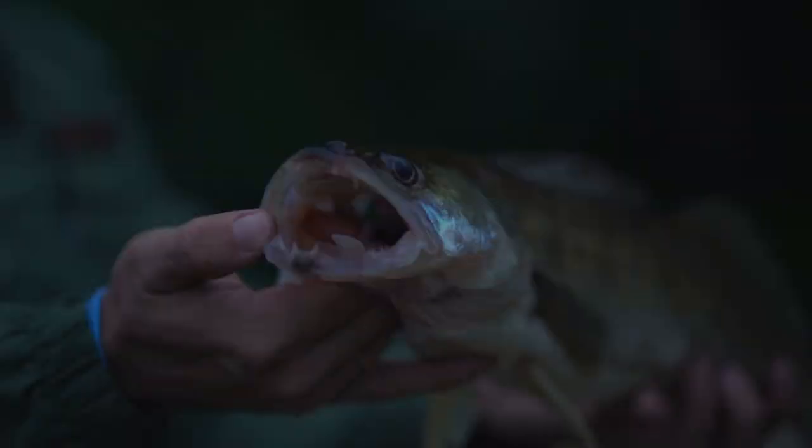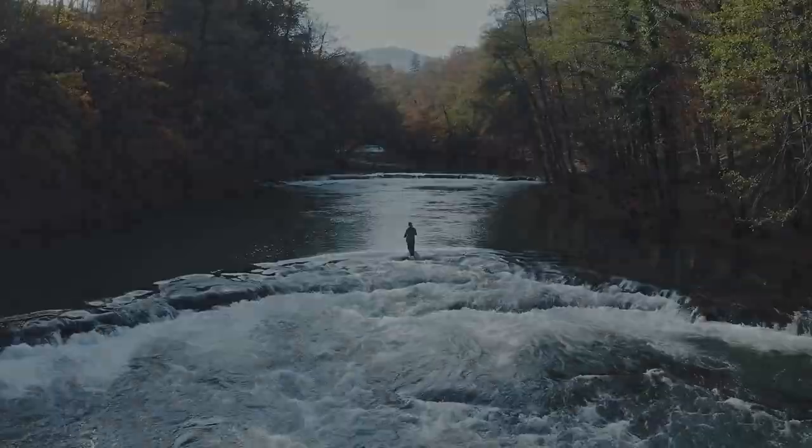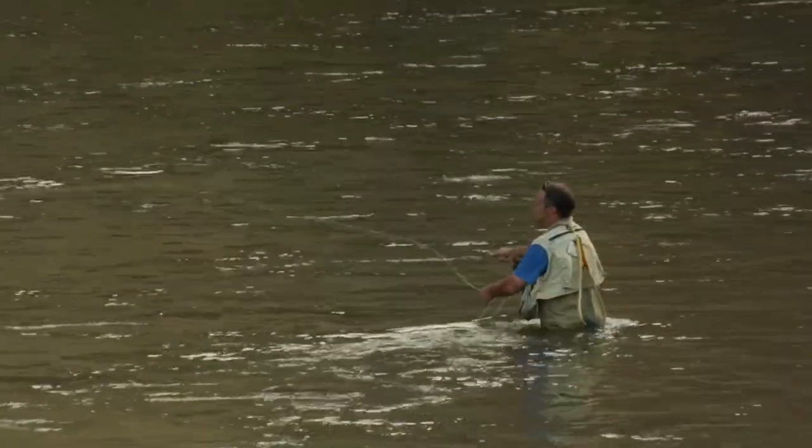Well, there you have it — Georgia's top 10 trout fishing lakes, each one brimming with its own unique charm and promising an unforgettable angling adventure. Thanks for watching. Remember to like, subscribe, and leave a comment. See you at the next spot.